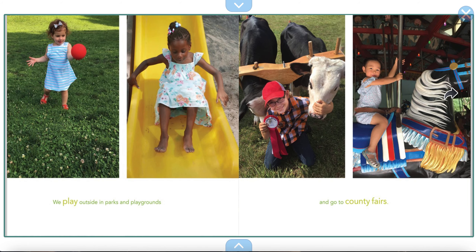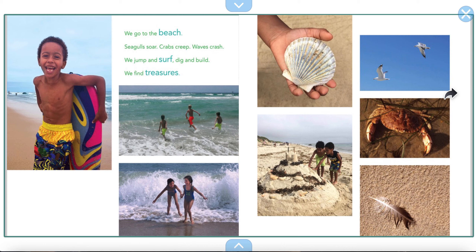We play outside in parks and playgrounds and go to county fairs. We go to the beach. Seagulls soar, crabs creep, waves crash. We jump and surf, dig and build. We find treasures. Look at the treasures they found — seaweed, feathers, rocks, and seashells.